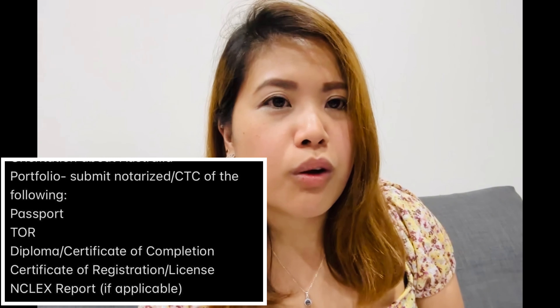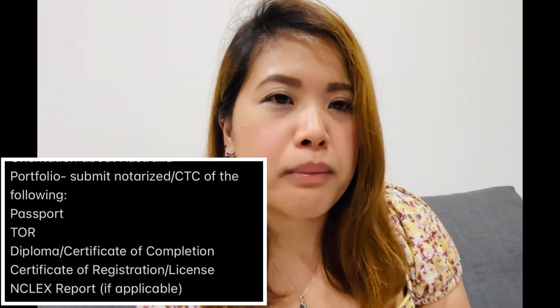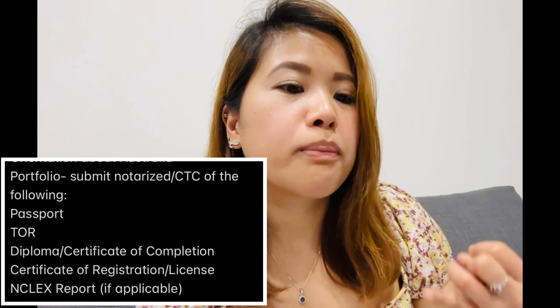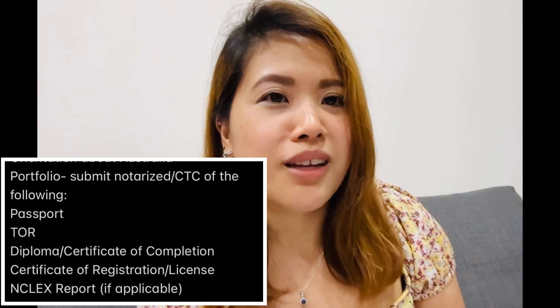The documents you need to submit include: a copy of your passport, nursing license, nursing diploma, nursing transcript of records (TOR), marriage certificate for any name change, birth certificate, and your NCLEX RN passing letter if you have one from the last 10 years. For New Zealand RNs, contact AHPRA first, as there's a different pathway through the Trans-Tasman Mutual Recognition Act.